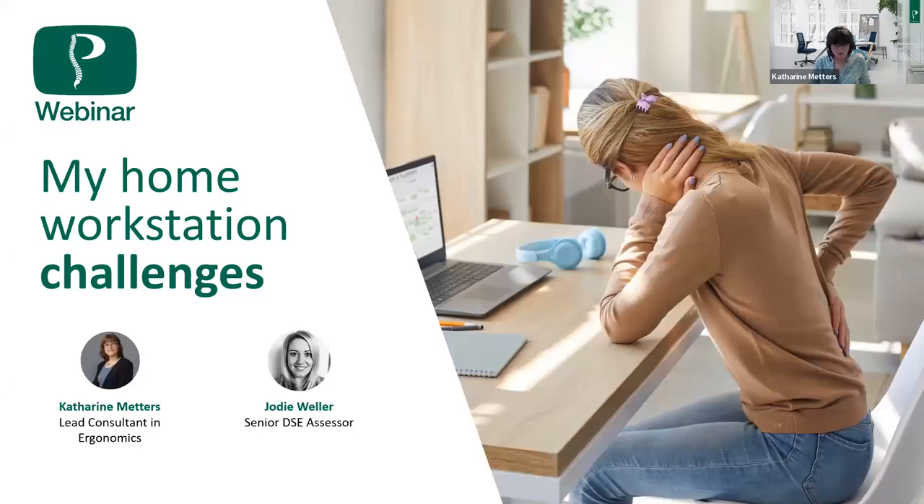Good morning and welcome to our latest webinar on My Home Workstation Challenges. I'm very fortunate today — I'm not going to be doing this session alone. I've got my colleague Jodie, who is a Senior Assessor with us. Jodie has a background in physiotherapy, stress management, and teaching, and like me, she is very passionate about health, well-being, ergonomics, preventing ill health, and promoting productivity and efficiency.